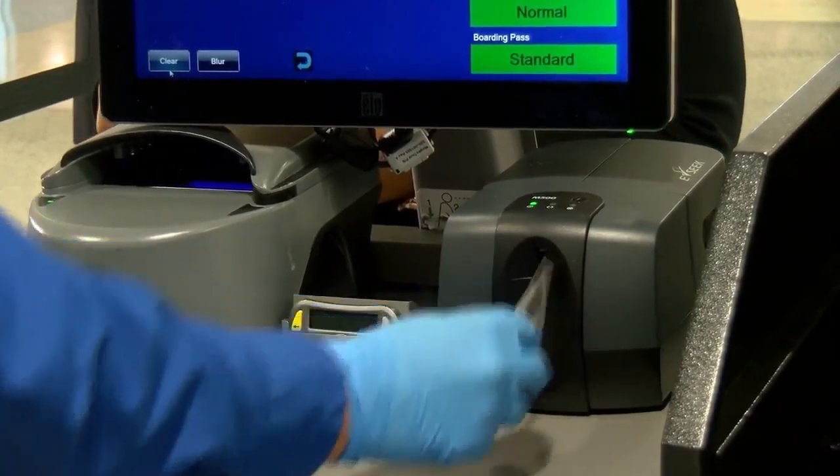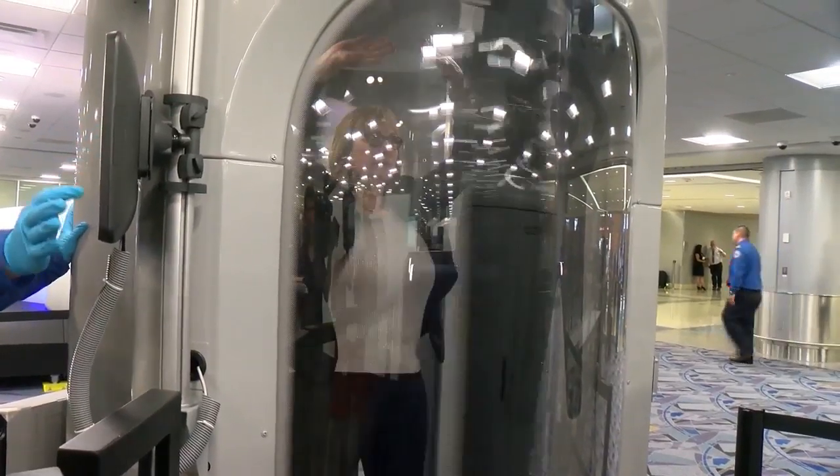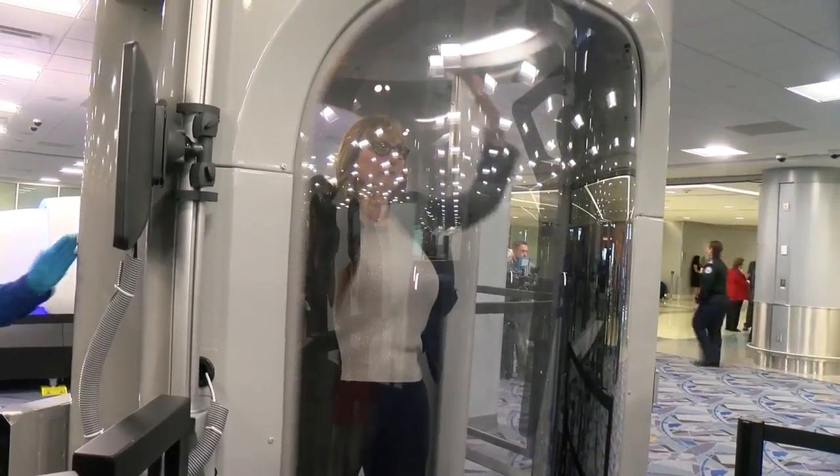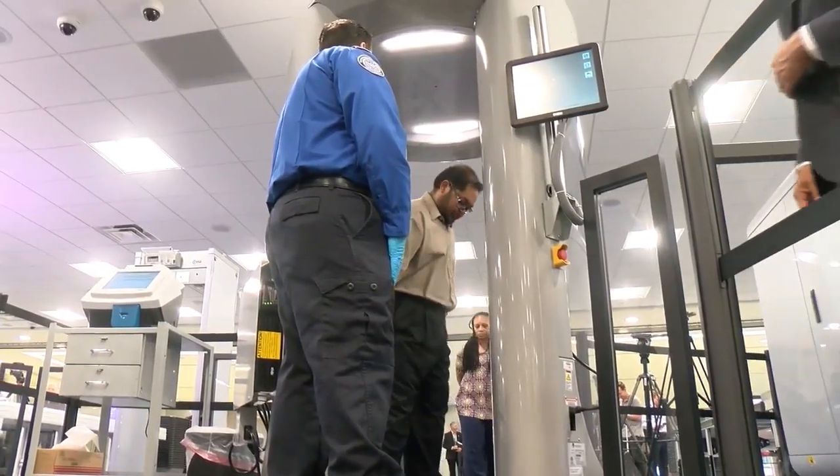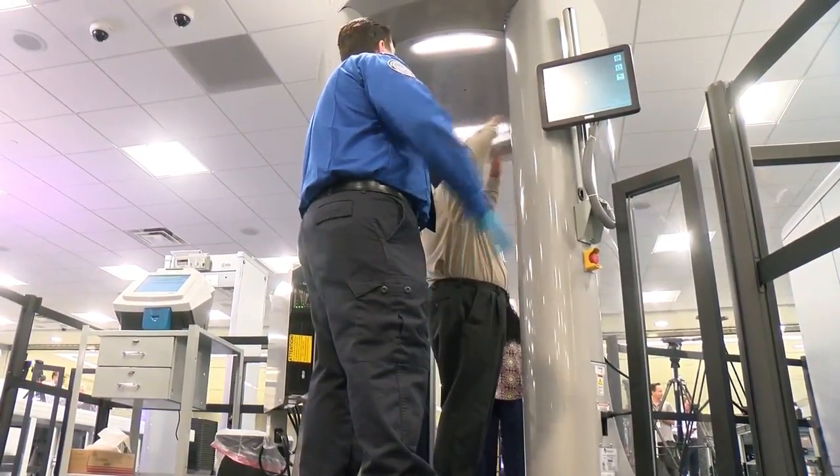Now it's time for the body scan. You might be familiar with this machine — you stand inside and put your hands up as the machine scans around you. But take a look at this new technology. It offers agents a more in-depth search. You no longer have to hold your hands up like so; it's a much more relaxed pose, and you actually move through the machine a little bit more quickly.